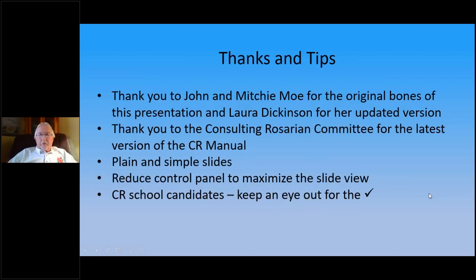Some thank yous and tips. We'll thank John and Mitchie Moe for the original presentation, and Laura Dickinson who updated this a couple years back — a lot of this program was taken from there. I also thank the Consulting Rosarian Committee for the newest version of the CR manual, which I'll use for a lot of reference. For the CR school candidates, keep an eye out for the check marks — that's important stuff you want to pay attention to.